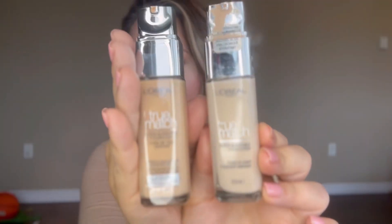My next pick is the L'Oreal True Match. I only have two shades because I was just trying it out, but I'm going to go ahead and mix them to find the perfect shade for me and show you how sheer and pretty it goes on.